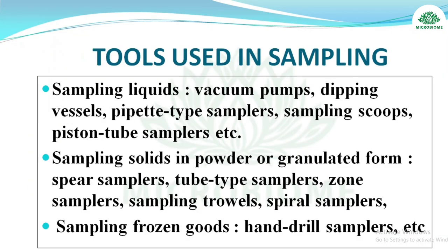About sampling tools: for sampling liquids — vacuum pump, tongs, dipping vessels, pipette-type samplers; for sampling solids in powder or granulated form — spear samplers, tube-type samplers, stone samplers, trowels, and spiral samplers; for sampling frozen goods — hand drill samplers are used.